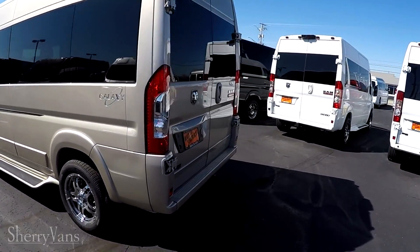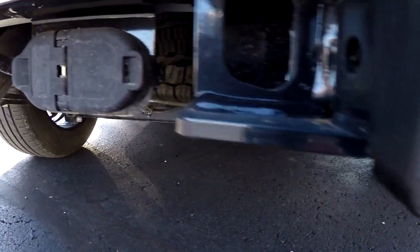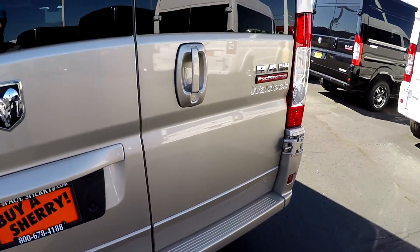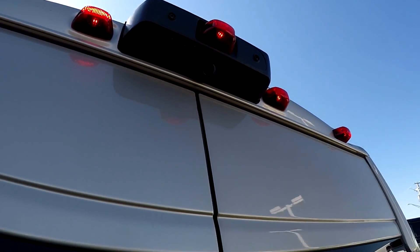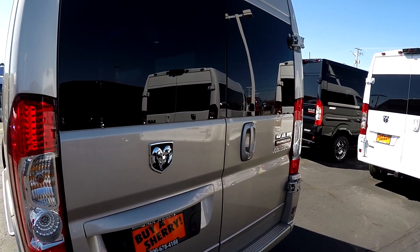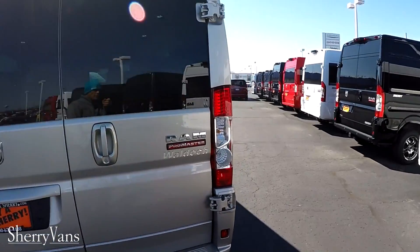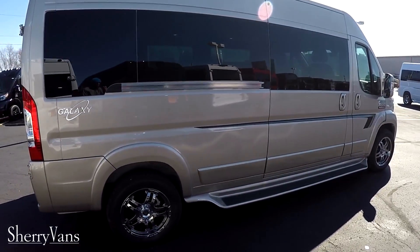Moving along to the back, this van does have a factory tow package with a built-in four-pin flat and seven-pin connector right to the left of the hitch, and it can tow up to 5,100 pounds. Safety features include a rear backup camera top dead center, traction control, anti-lock brakes, hill start brake assist, and rollover mitigation — which is extremely important in a high-profile vehicle.